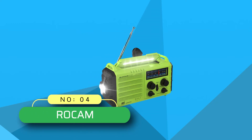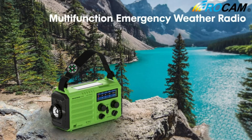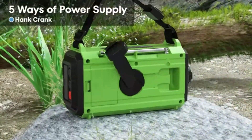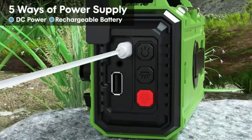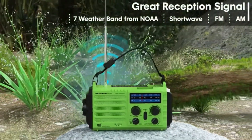Number four: Rocam FM radio for drive-in movie. It's the best outdoor radio for drive-in movies and other related activities. The Rocam emergency portable radio comes with shortwave, FM, and AM radio. The radio is fitted with a compass, making it an excellent asset for survival.